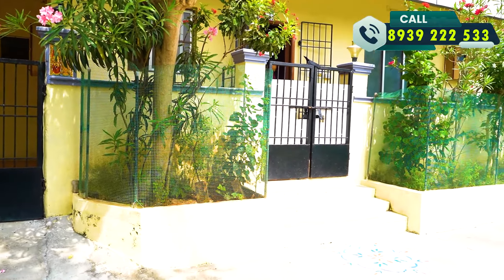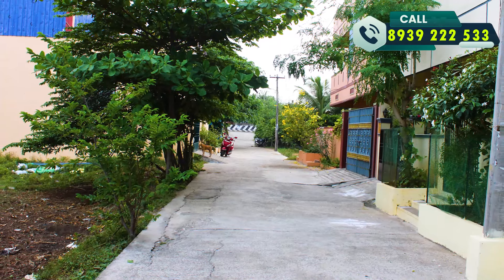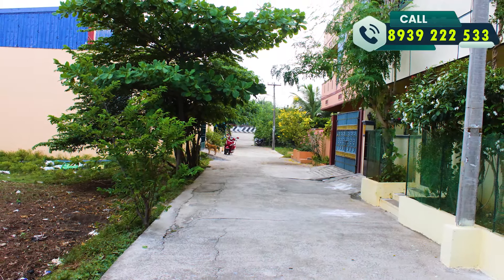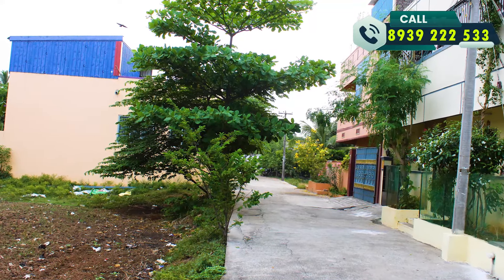We have a plot size of 30x40. The owner is ready. This is a 20-foot road. You can see the cement road here — it is a great development area.